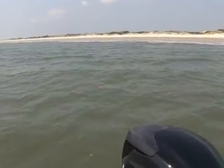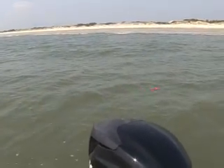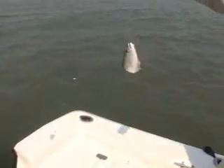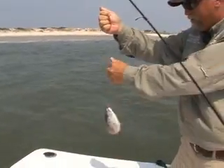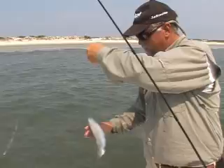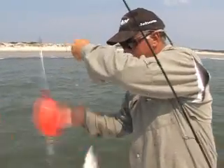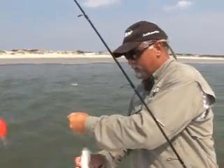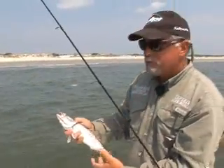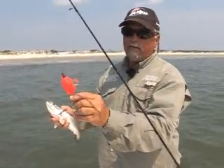It turns out to be a fish here. Look at there — old speckled trout right there, y'all. He'll just settle in there just a little bit. There we go. Old speckled trout right here on the beach. Of course, you can see right there it is.